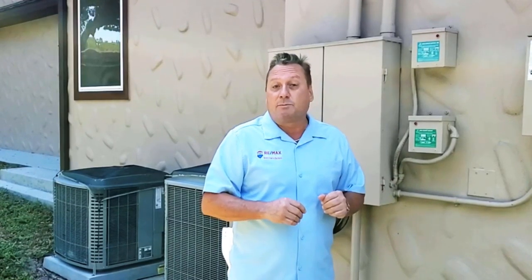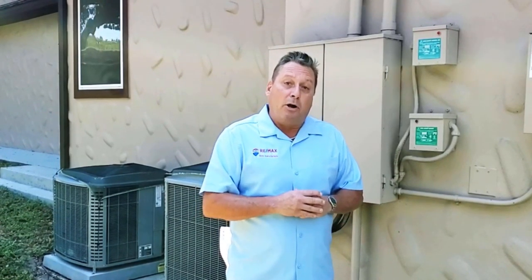Anything with a motor in it, it prevents electrical surges from happening in those motors. In turn, it's going to prolong the life of your appliances. It also helps with things like light bulbs and will prolong the life of those as well.